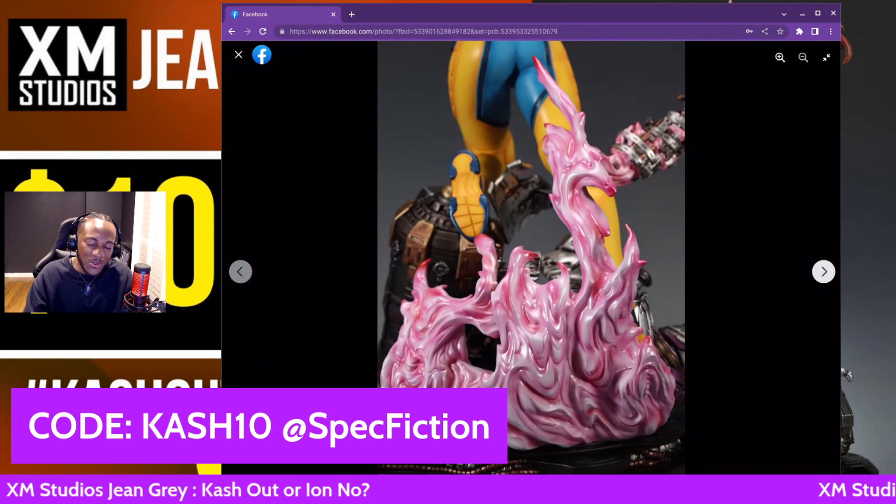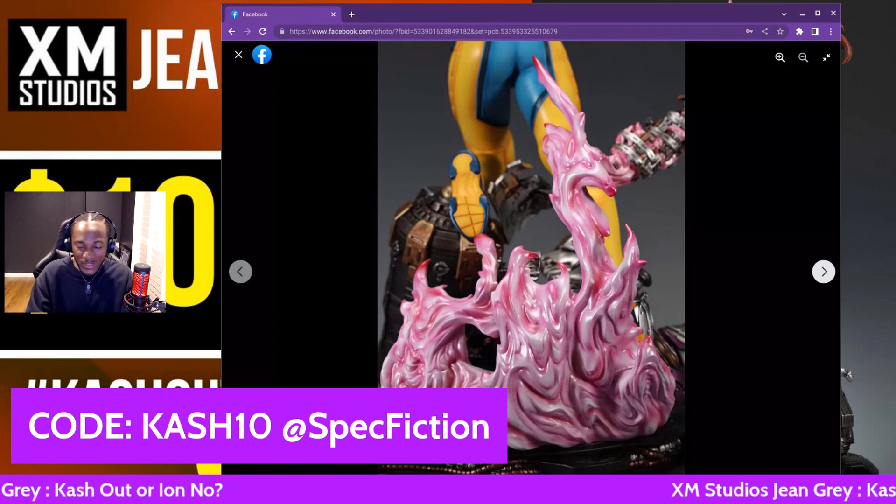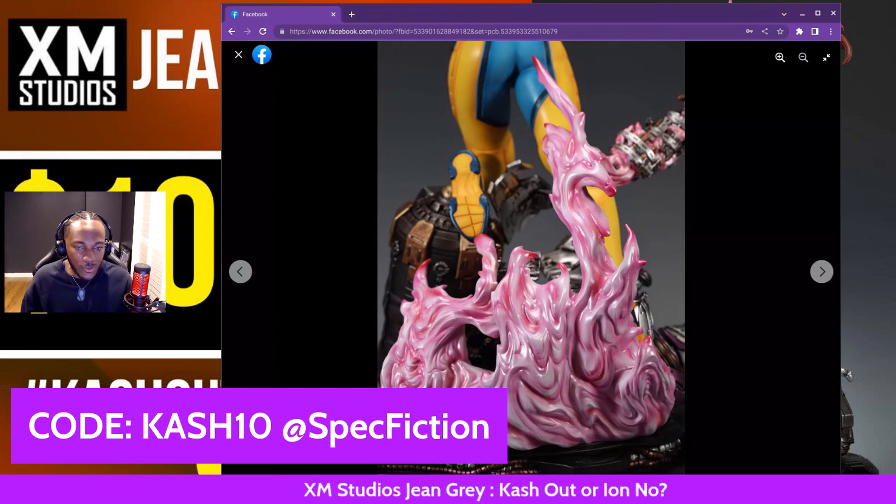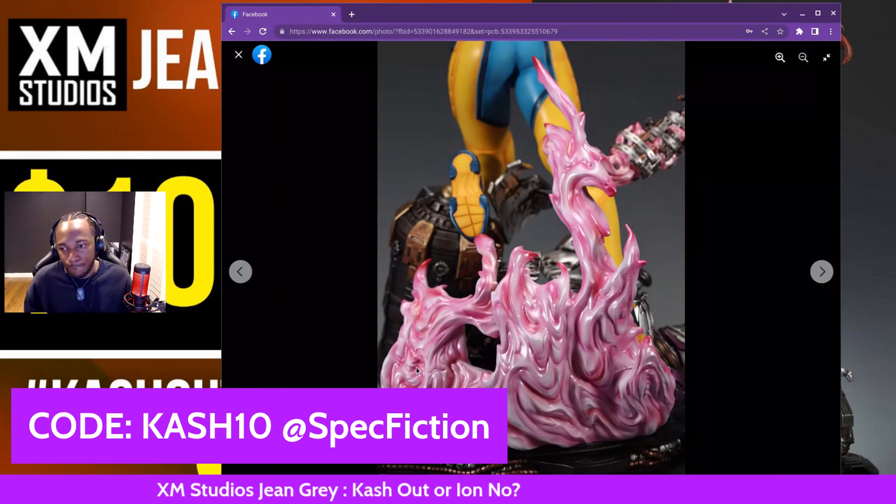Look at the flames — the flames aren't red like Ghost Rider on horse, Ghost Rider on bike, Super Skull, or hopefully the Human Torch. But even though these are pink, it's still amazing. I can't say enough about this.